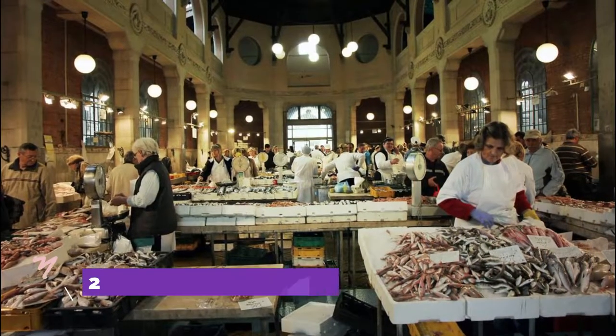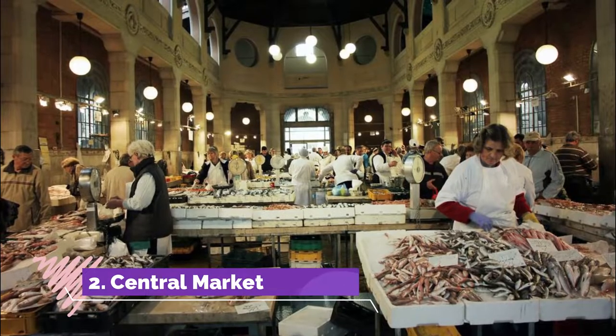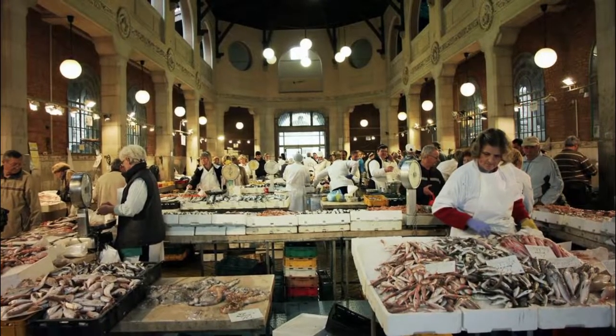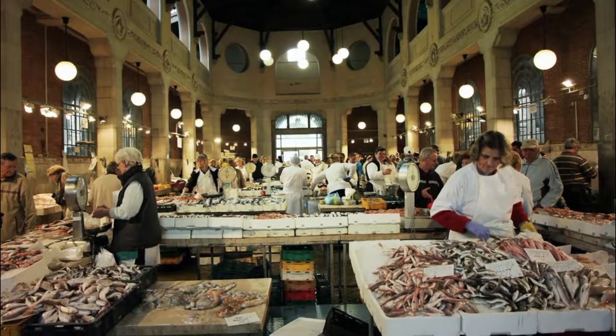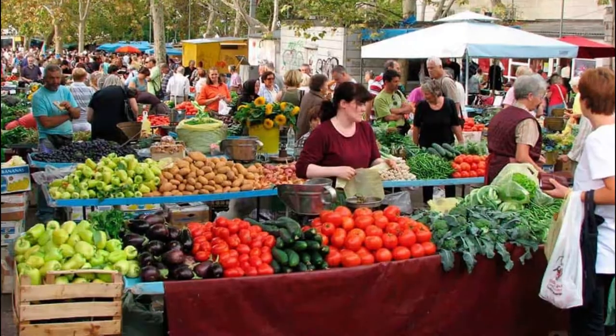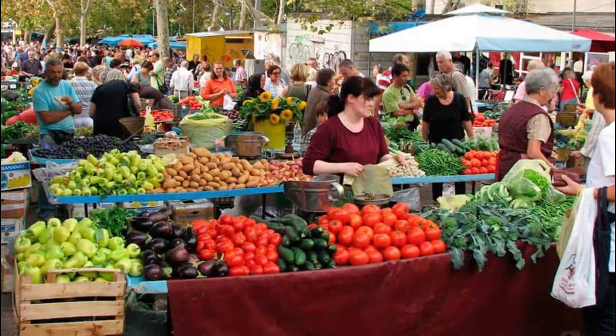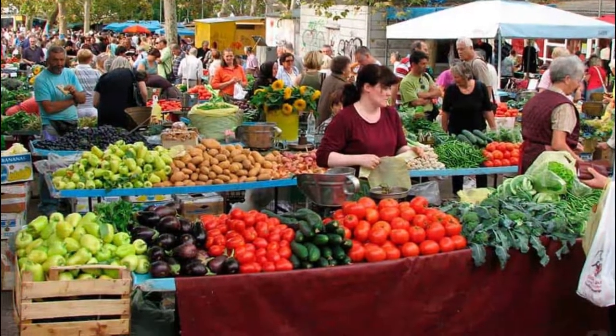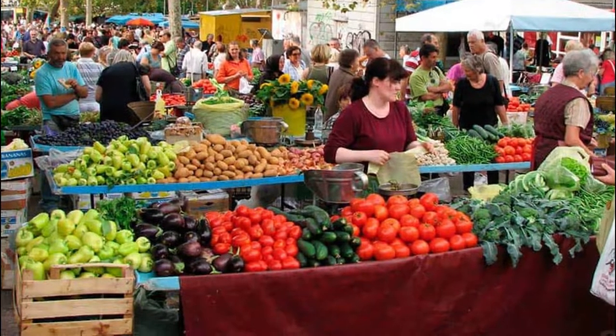Number two: Central Market. If you're new to a city, one of the best ways to get a crash course in its customs is to head for its markets. Rijeka's fish hall is a gorgeous piece of metal and glass Art Nouveau architecture. It was built in 1916 on the site of a previous neoclassical building, the grand entrance of which is still in place.